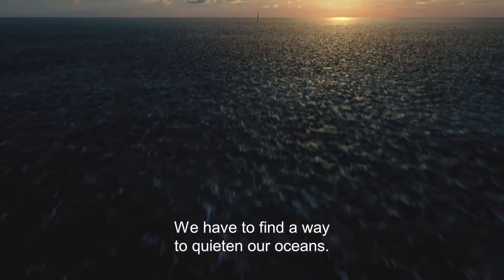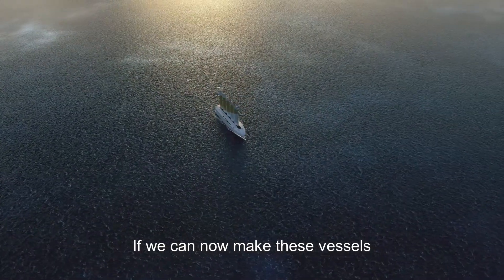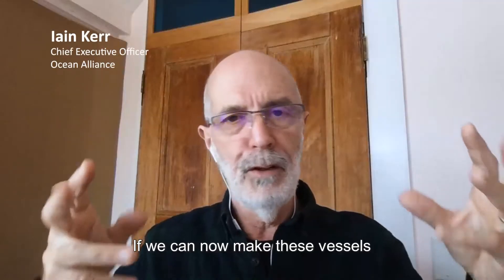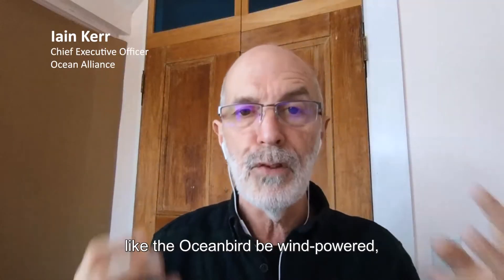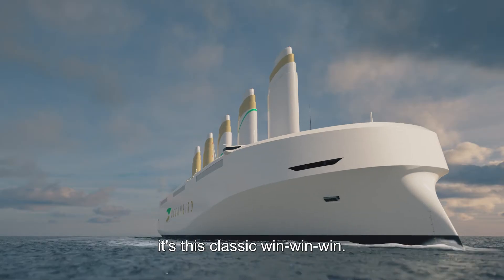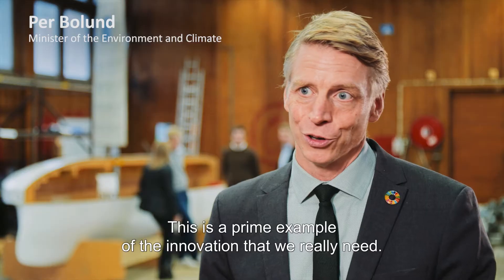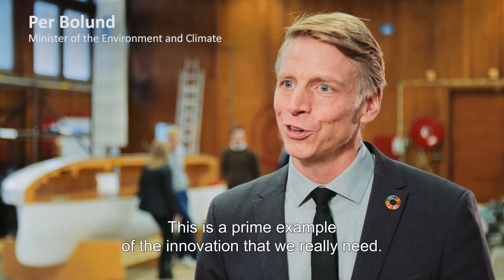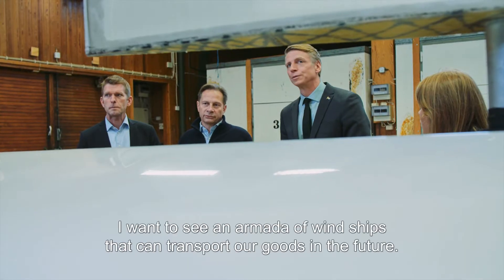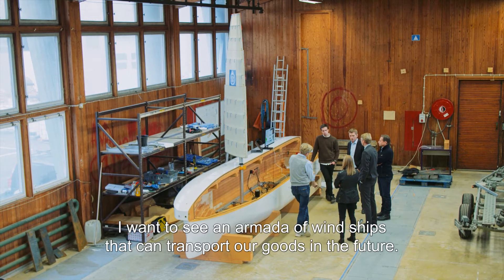We have to find a way to quieten our oceans. And if we can now make these vessels, like the Ocean Bird, be wind powered, it's a classic win-win-win. I think this is a practical example of new thinking that we really need. I want to see an army of sailing cargo ships that can transport our goods in the future.